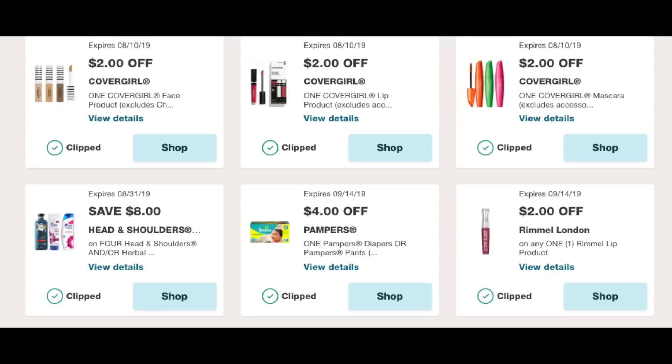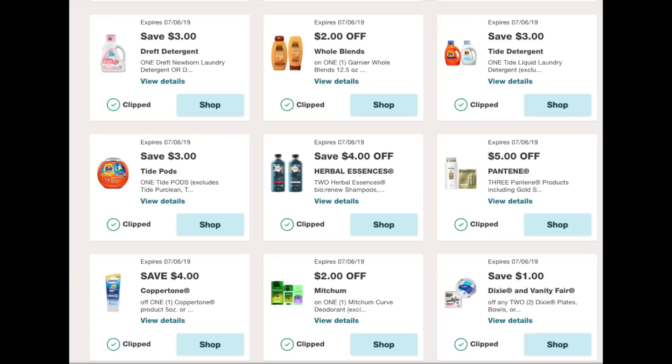We're just going to blast through these quickly. There's a whole bunch of CoverGirl coupons, an $8 off of four for the Head & Shoulders that has an expiry date till the end of August — hold on to that one, you don't need to use it this week. We have a $4 off for the Pampers and a $2 for the Rimmel London. Load all these coupons, they're fantastic. We have the $3 for the Dreft baby detergent and the $2 for the Whole Blends — as you know it's $2.99 this week, so with that coupon you're paying 99 cents for a bottle of Whole Blends shampoo or conditioner.